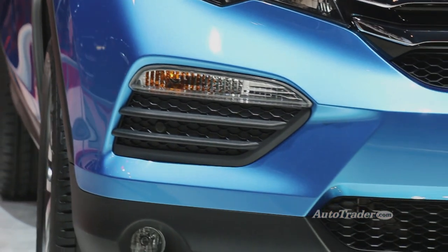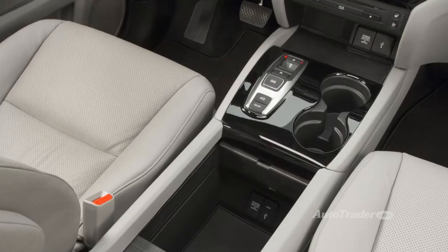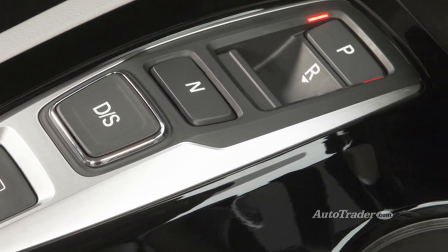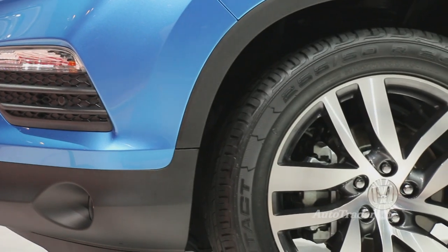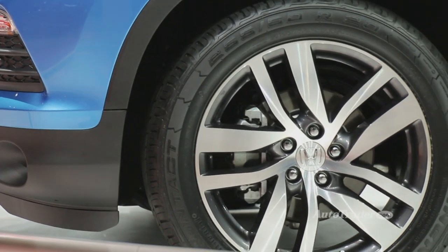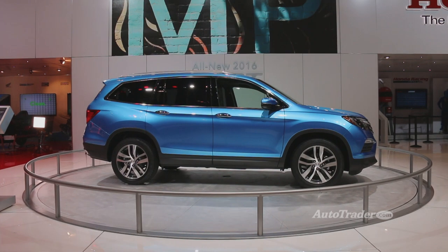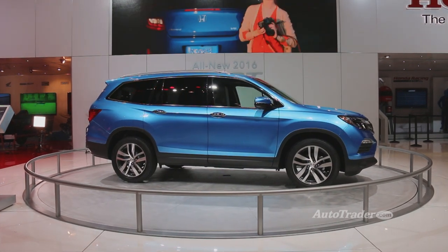The new engine is mated to one of two advanced new transmissions: a Pilot-first six-speed automatic transmission or a Honda-first nine-speed automatic transmission. The new Pilot will be available in front-wheel drive and a completely new Honda all-wheel drive system. If you weren't a fan of the boxy look of the old Pilot, this just may be the Pilot for you.